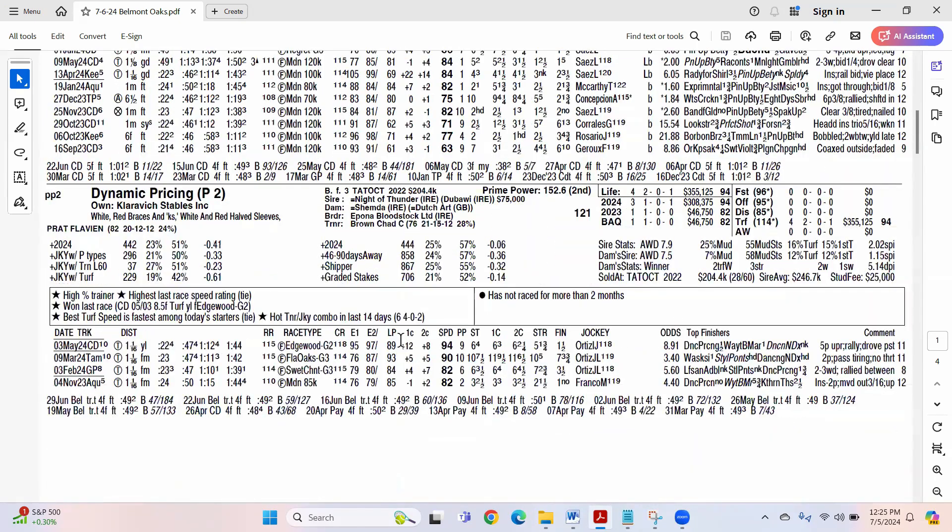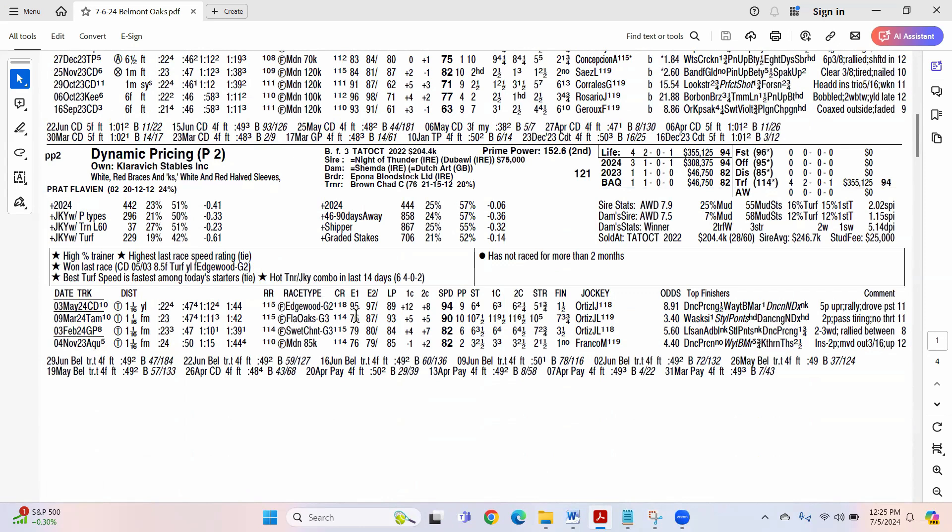Here's Dynamic Pricing — the one I mentioned. The 95, 97, 89 — very good pace figures, plus 12, plus 8, and closed strongly. It wasn't like a fire-breathing performance, but it was pretty fast for a yielding turf course. You had a 22-second opening quarter, 47-second half. A swifter pace would help her. I think she moves up on soft turf and moves up off the turf.